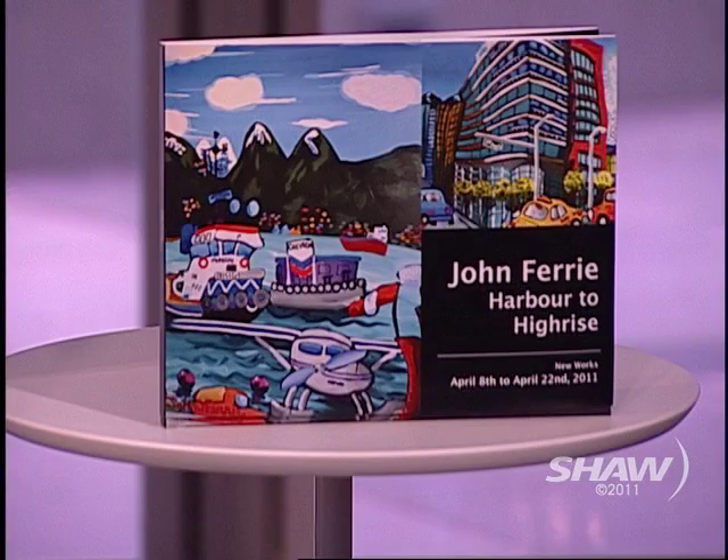Welcome back to the show once again. Always a pleasure to see our next guest — he always brings some friends with him in canvas form. That's right, sounds kind of creepy, doesn't it? John Ferry, Harbour to High Rise, the name of the new collection. How are you, John? I'm great, it's so nice to see you guys as always. Love being here.